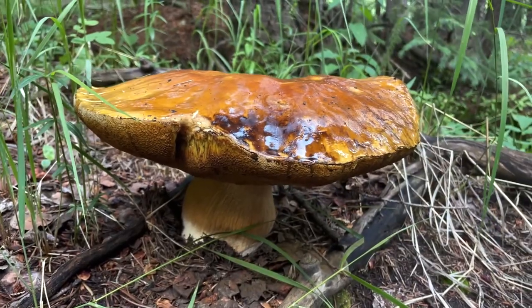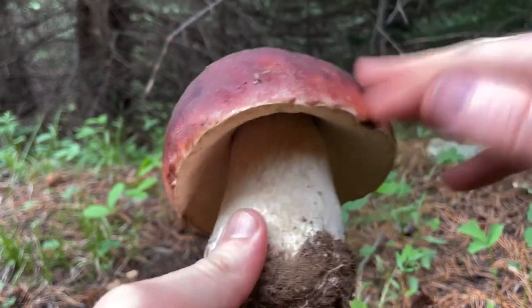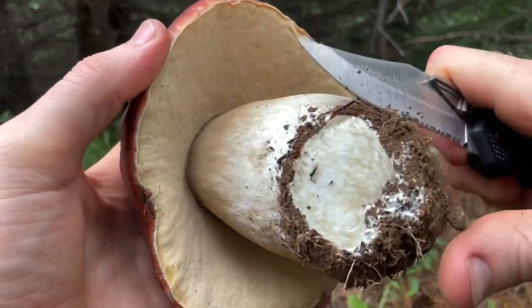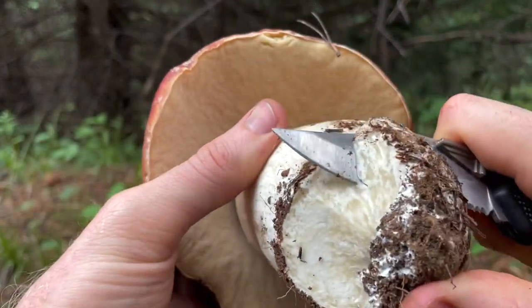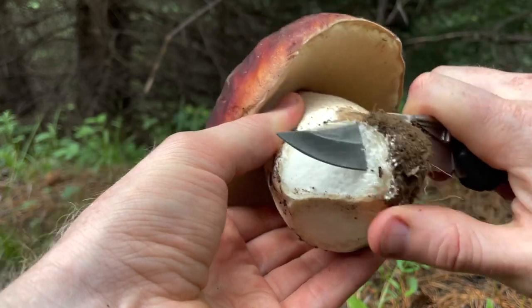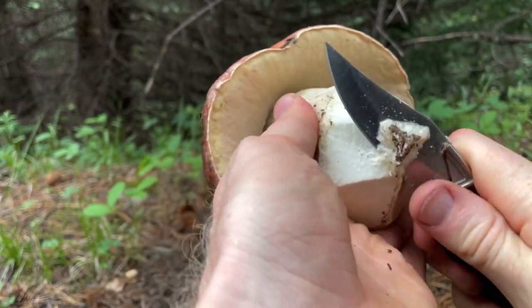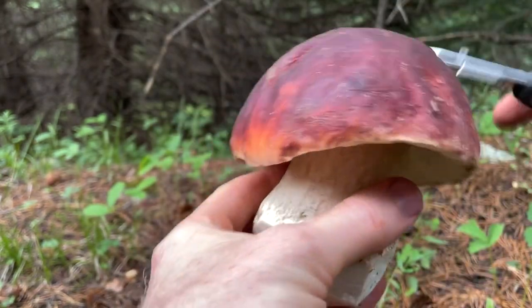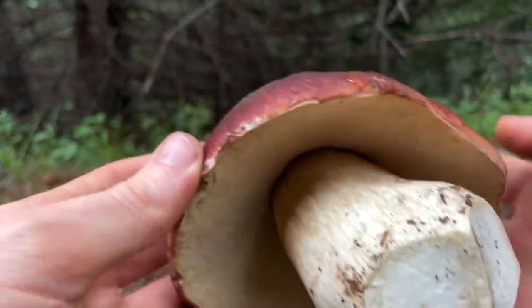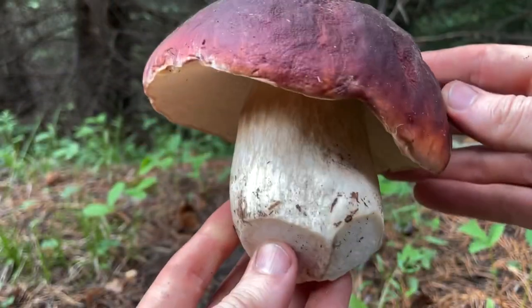Wow, Colorado — I'm impressed. It's Boletus rubriceps.